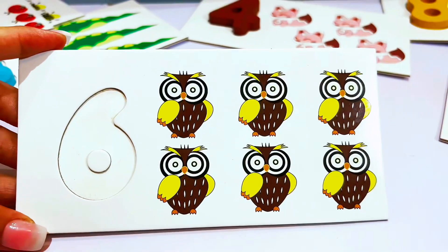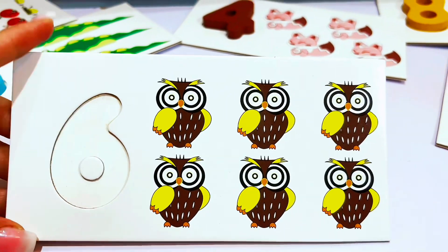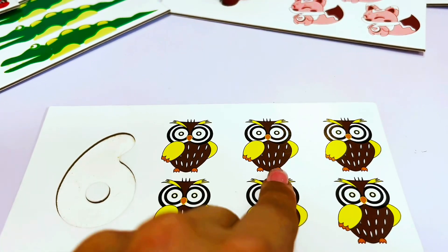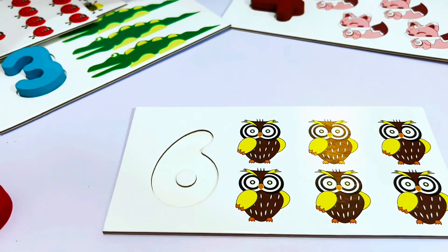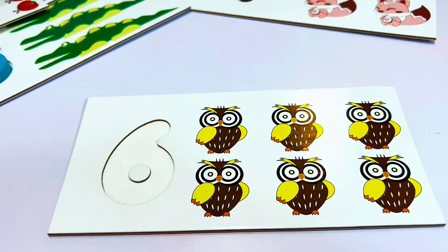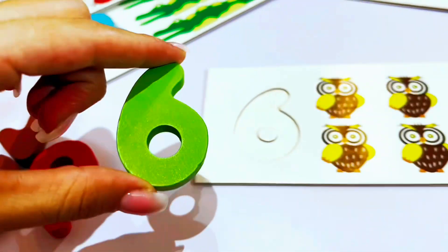We did it! Let's do another one. Why don't we count these owls? Will you count with me? Let's go. One, two, three, four, five, six. There are six owls. This is the number six. Do you see a number six? Green number six.